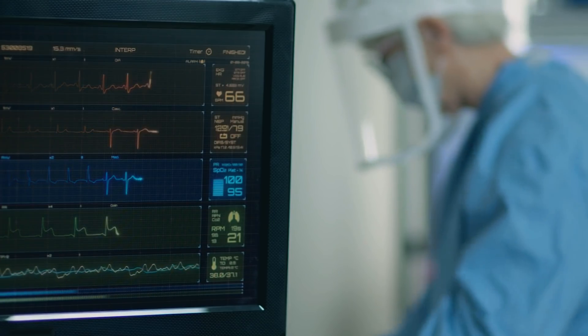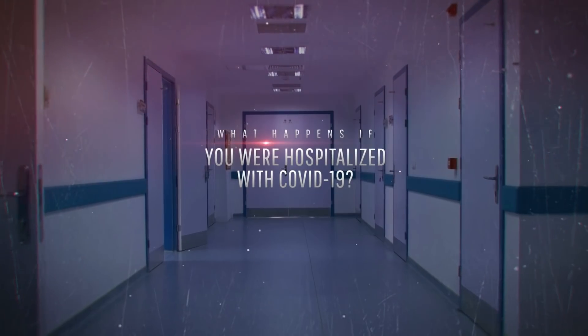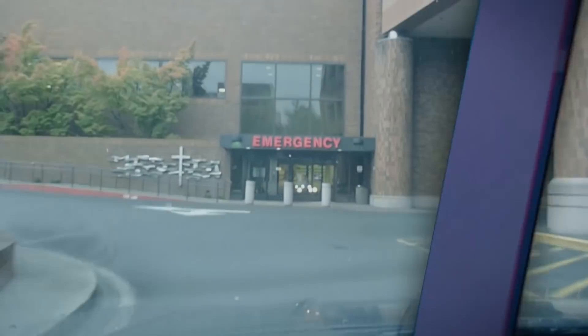This is WHAT IF, and here's what would happen if you were hospitalized with COVID-19.